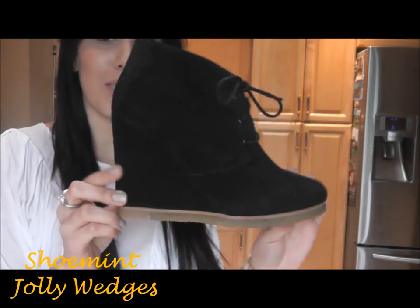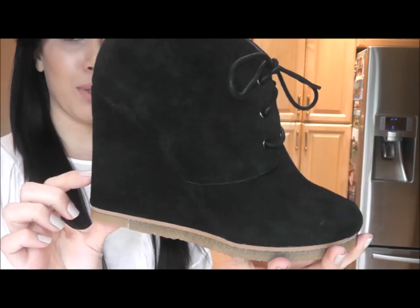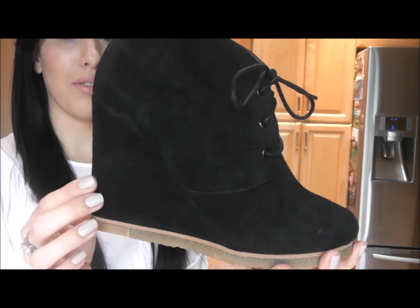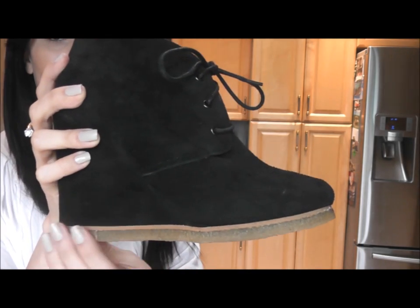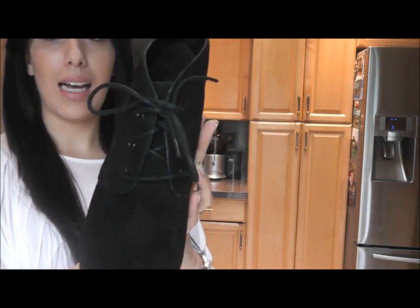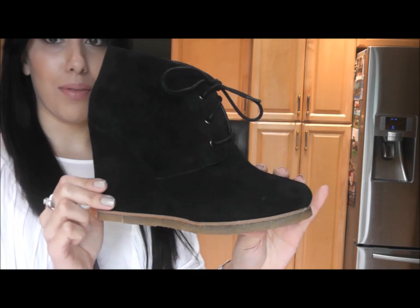Those are my Shoe Mint wedges, which look something like this. These shoes are a suede material and they have a little bit of a wedge — I would say it's about four inches, but since it's a wedge, it really doesn't feel that high at all. The platform is this really nice rubbery type material, so it gives you a good grip on the floor. It has these little tie-up strings. And this is the black shade, obviously.